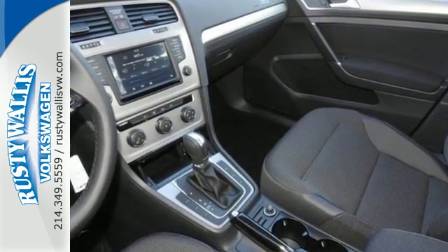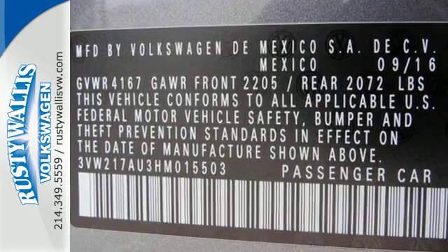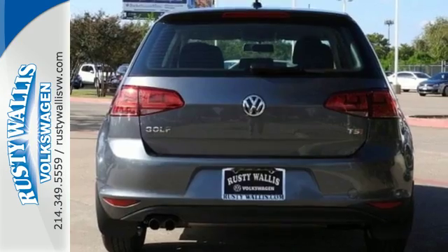Control vehicle functions with a multifunction steering wheel and touch screen sound system, while using the interior space just the way you want with a split folding rear seat.